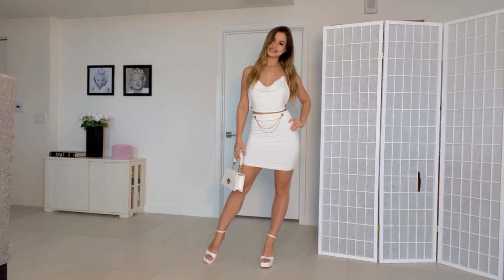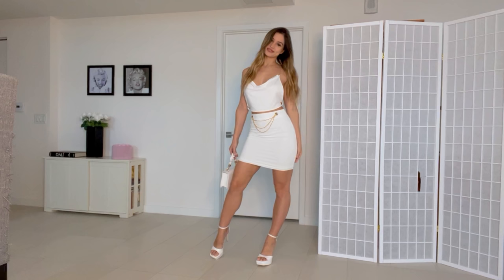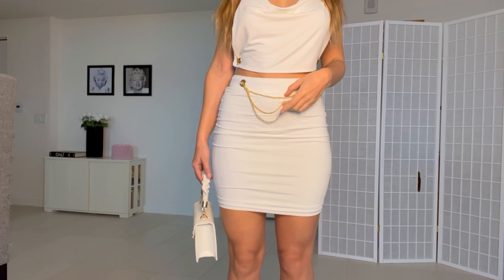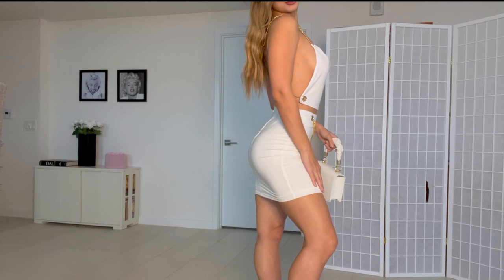Here is the first outfit. I'm wearing all white — this is a set with a white top, white skirt, white matching heels, and a bag. I think this is super cute. I really love this outfit — it looks really pretty for a night out or even brunch. The skirt has these gold chains, and the top also has gold chains in the back. I want to show you the side of the outfit first.